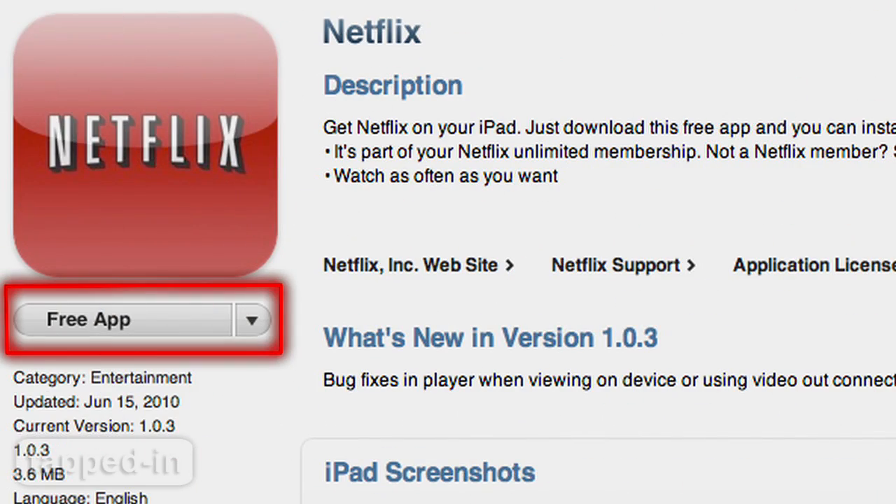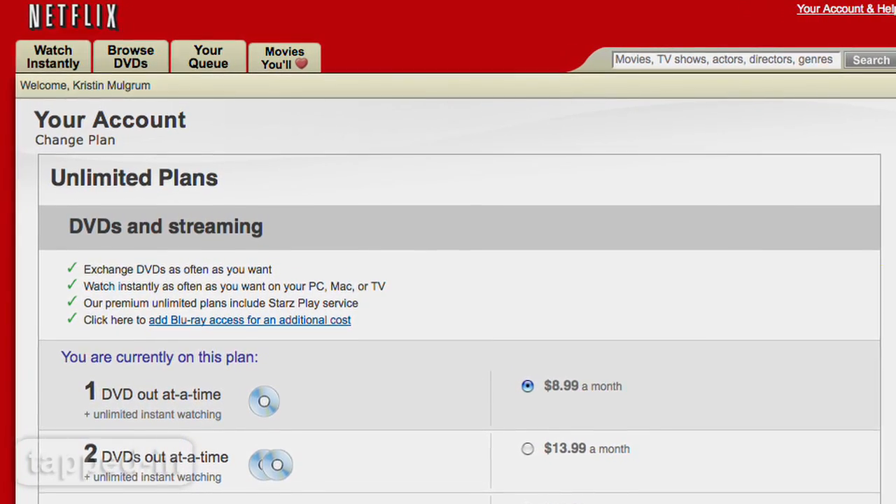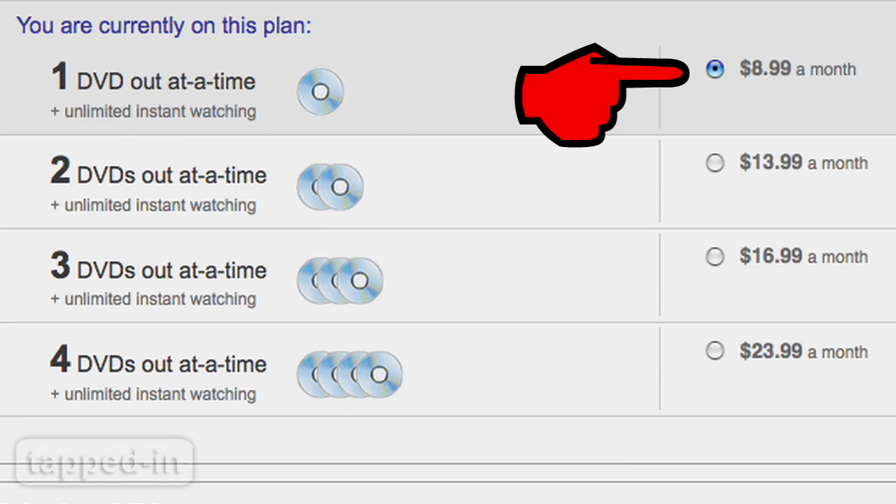Netflix for the iPad is free to download, but you do need a Netflix subscription to watch instant movies. Those start at nine bucks a month. For that price, we're completely sold.